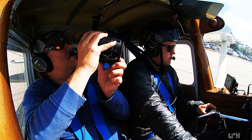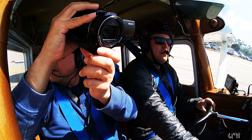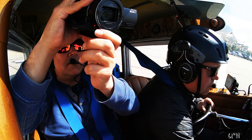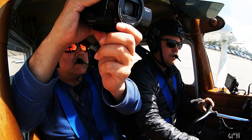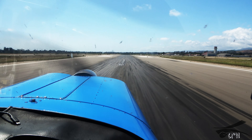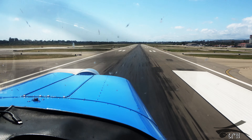Santa Barbara Tower, Cessna 8194 Alpha, hold short 2-5, ready to go straight out. Cessna 8194 Alpha, Santa Barbara Tower, fly runway heading, maintain VFR at or below 3000, runway 2-5, clear for takeoff. 2-2-0-1-4, runway heading and we'll maintain 3000.